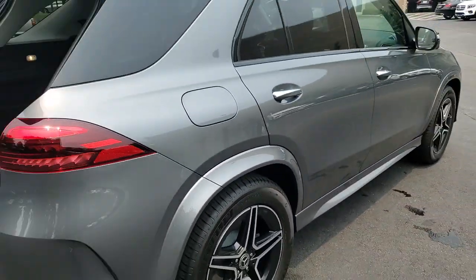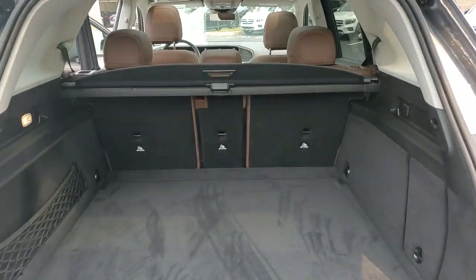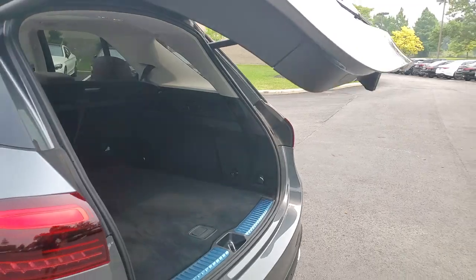Driver Assist features and muscular performance bring a new sense of confidence, while sleek, iconic style elements and highline passenger amenities engage the emotions for a ride that's truly captivating.